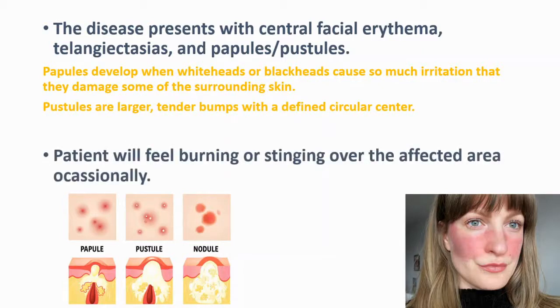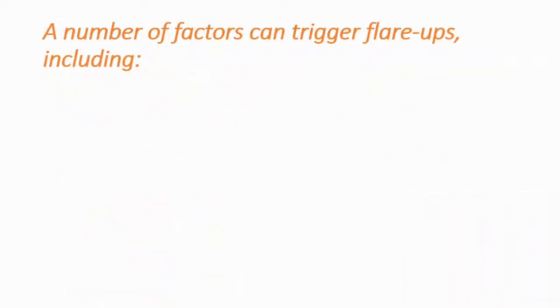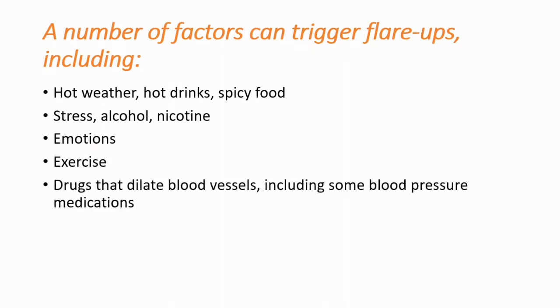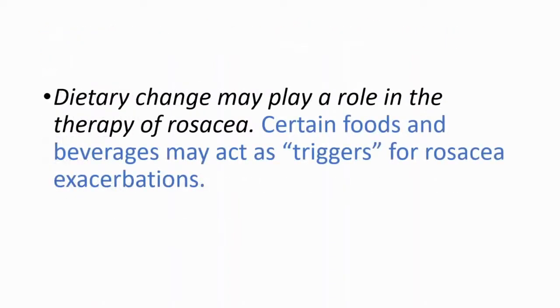Rosacea patients will feel burning or stinging over the affected area occasionally. A number of factors can trigger flare-ups — for example, hot water, hot drinks, spicy food, stress, alcohol, nicotine, emotions, exercise, drugs that dilate blood vessels such as blood pressure medications, and various cosmetic products. Dietary change may also play a role in the therapy of rosacea, because certain foods and beverages may act as triggers.